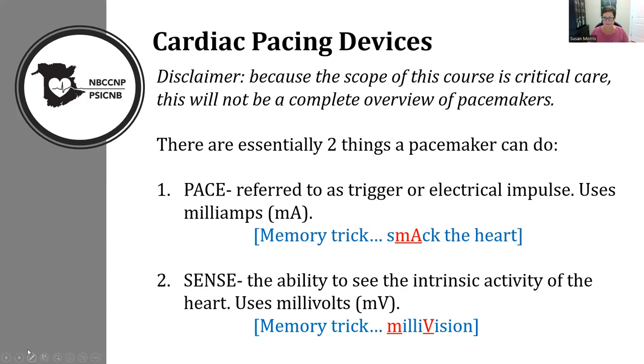There are essentially two things that a pacemaker does. It paces — also referred to as trigger — and this uses milliamps to cause a capture. I always use the memory trick: the word 'smack' has M-A in the middle. A pacemaker also senses, or the majority of them do.